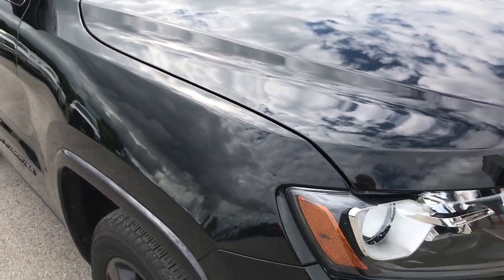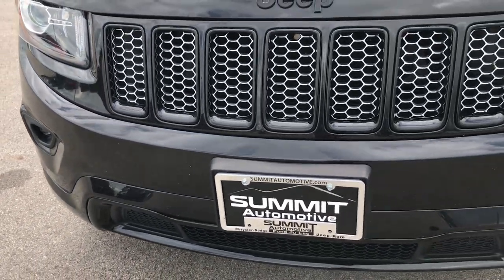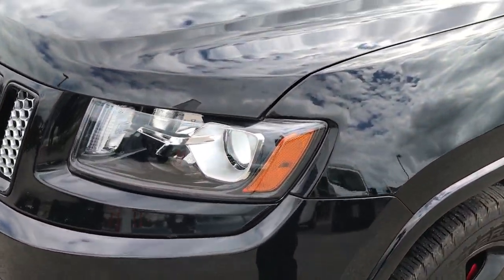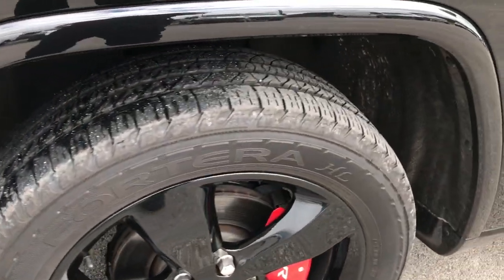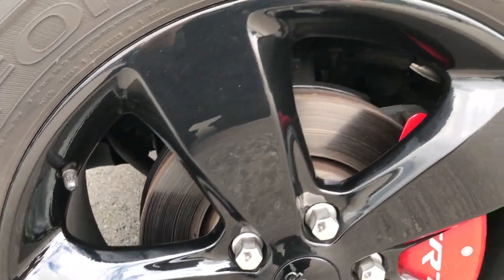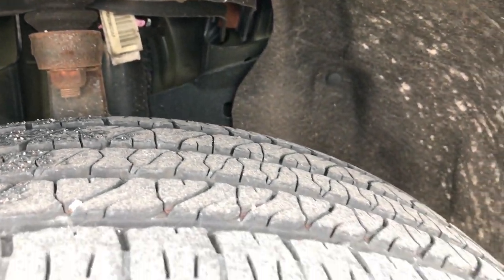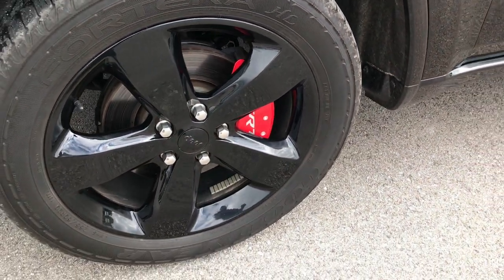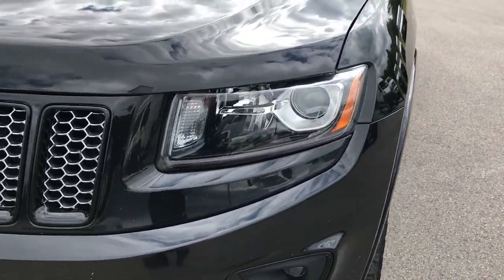From this HD video, you'll be able to tell that this Jeep is extremely clean all the way around. No major dents or cracks in the front bumper. It has the projector lamp headlamps, the projector lamp fog lights, the 20 inch painted alloy rims — these are part of the Altitude package — and Goodyear Terra tires with about half the tread left. Four wheel disc brakes all the way around, and it does have the SRT simulated brake calipers.